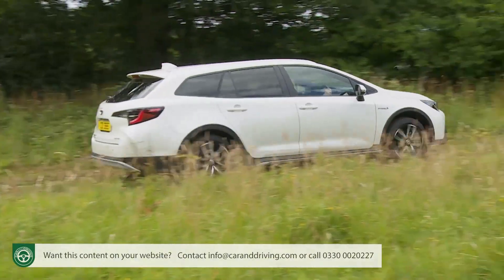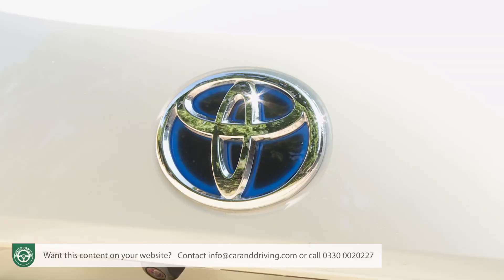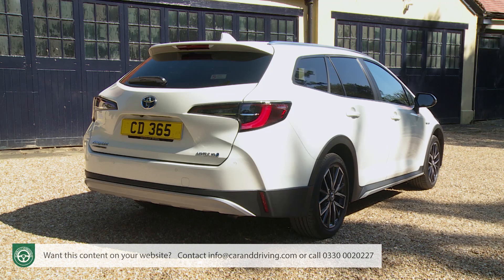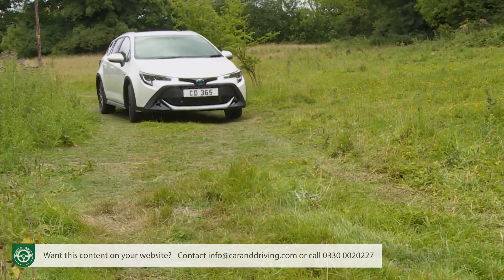It's hard to imagine a less suitable vehicle for a countryside trek than a Toyota Corolla Hybrid. Such is the draw of the SUV market that the Japanese maker has found it necessary to introduce crossover genes even into this frugally focused family model, specifically into the Touring Sports estate version. Welcome to the Toyota Corolla Trek.